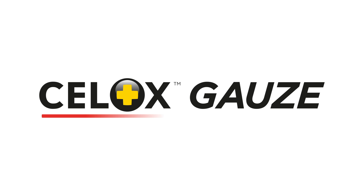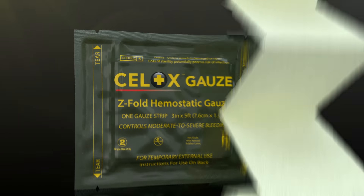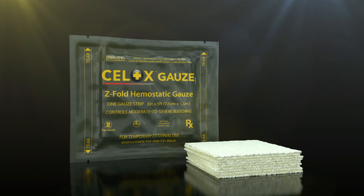Introducing Cellox Gauze, designed for the control of moderate to severe bleeding injuries.